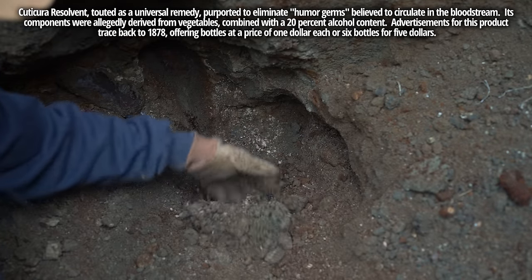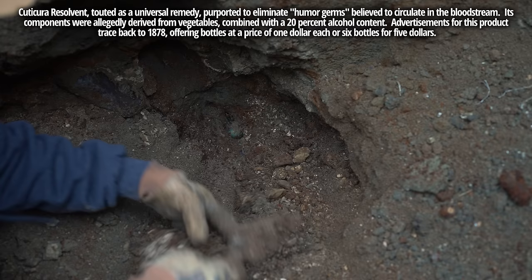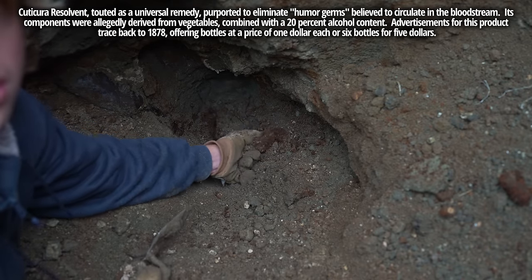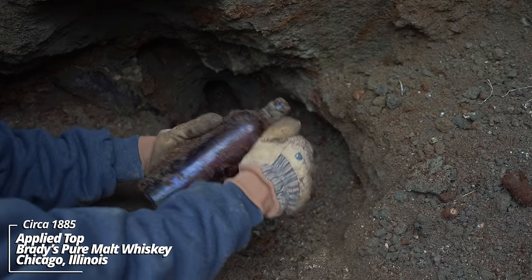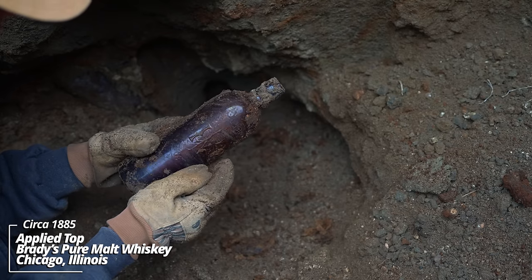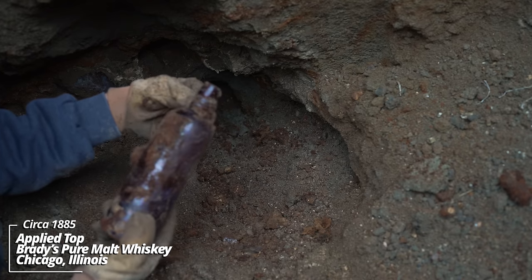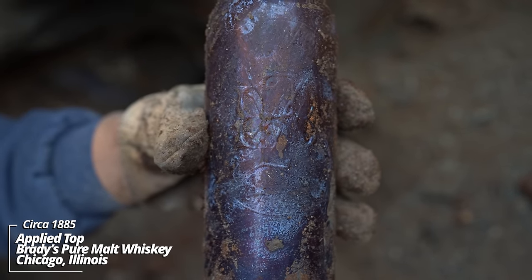The bottles are just stacked down here. I've never seen one of these. I see Chicago, Illinois. Brady — Brady and something whiskey. It looks like a Duffy's, but this is something different. Looks like an applied top. It's got a monogram. This is significant. This is something really special. Look at all those seed bubbles in it.